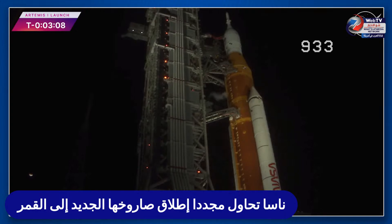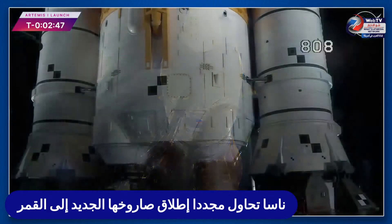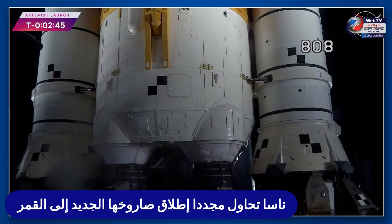GLS is go for purge sequence four, and in just a few seconds GLS will close the core stage LOX vent. The white vapor cloud caused from the super-cold gaseous oxygen condensing the water in the atmosphere will disappear — you see it coming out there now. And there it goes — LOX vent closed, pressure rising in the core stage LOX tank to flight levels.